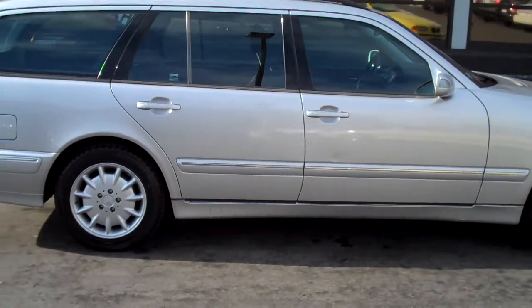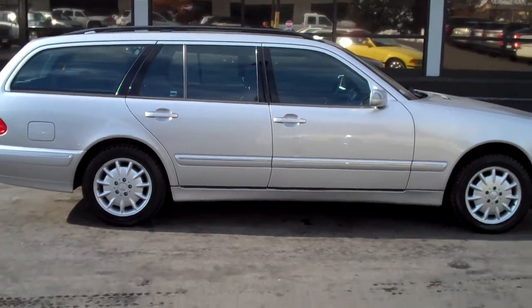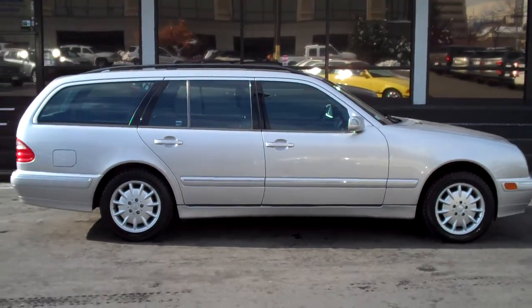The car is in excellent condition overall — you would definitely not be disappointed with this vehicle. A lot of car for the money.